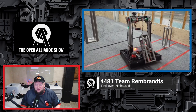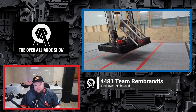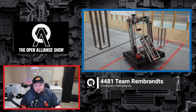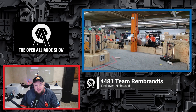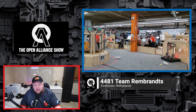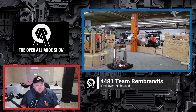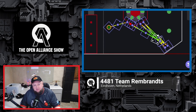Coming up on the FRC Open Alliance Show, 4481 Team Rembrandts is back. This awesome team from the Netherlands has so many great updates to showcase, including improvements to their climbing mechanism. We're going to get some live demos of them scoring on the reef, dive into their autonomous modes and pathing, and maybe some future aspirations as well. Let's check back in with 4481 Team Rembrandts.